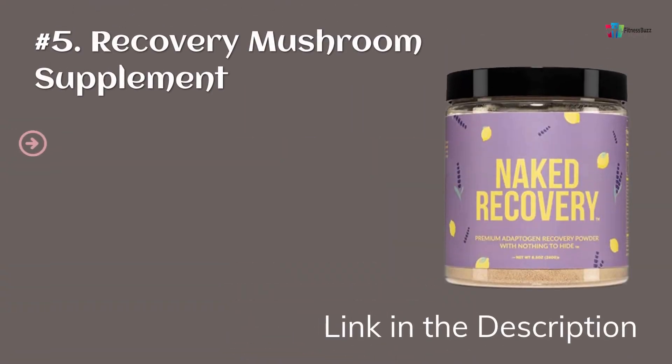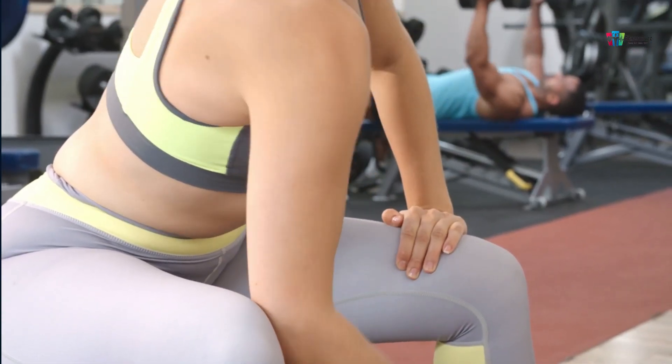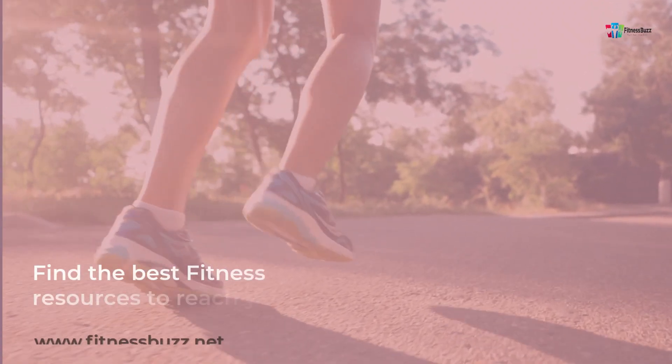Number 5: Recovery Mushroom Supplement by Naked Nutrition. It is beneficial and known to elevate your mood, increase your energy level, and boost performance. As an all-in-one supplement, it optimizes your energy levels, mood, and performance with Naked Recovery.